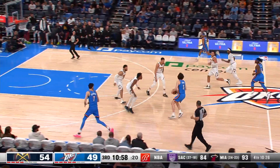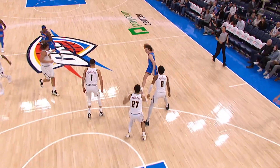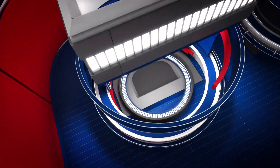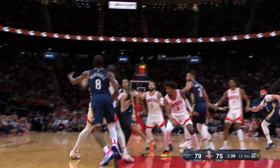At number 6, Josh Giddey just flings this thing underneath to Aaron Wiggins — an underhanded, almost Bob Cousy-style pass from Josh Giddey getting through three defenders right there. And Wiggins goes reverse with a burst. That one is in at number 6.